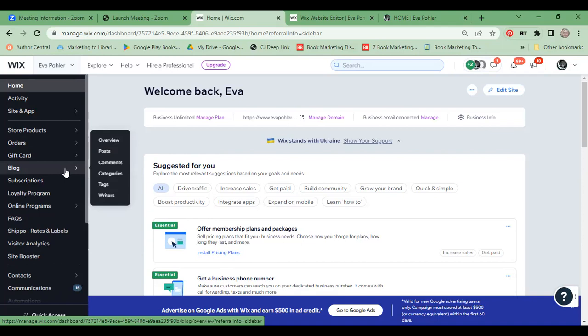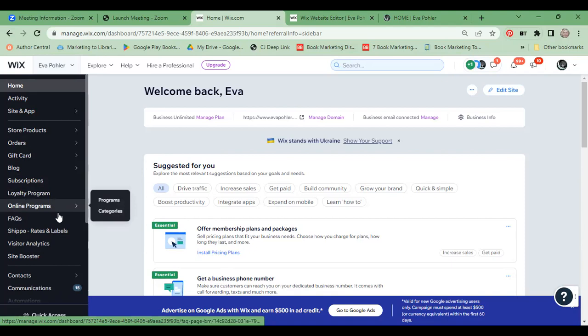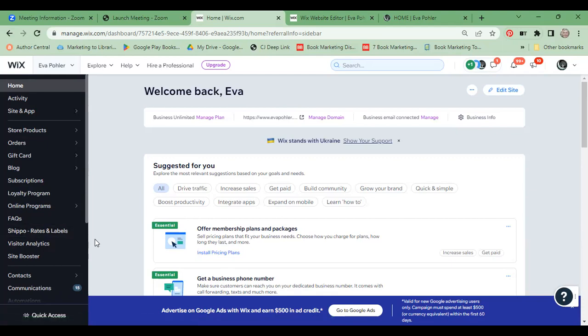This is where I manage my blog. The subscriptions I use differently — there is a subscription program option if I wanted to use it that way. The online program — which is what you're doing right now — is on here. I have a frequently asked question app and also a Shippo app, which integrates with my orders so that as soon as somebody orders a book, it knows the weight, knows the package, and can generate the shipping label for me.